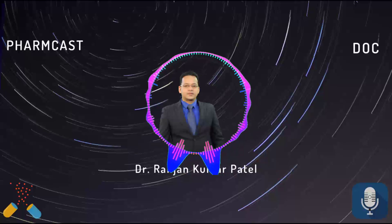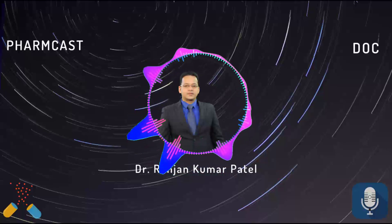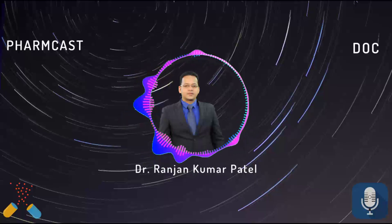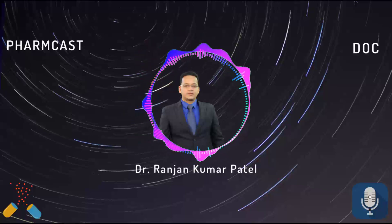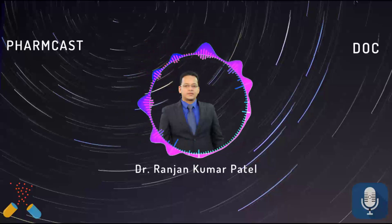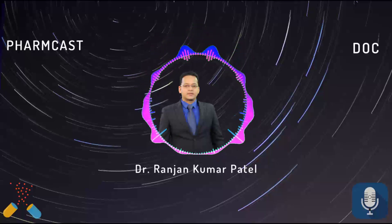Hello guys, welcome to today's Farmcast. Today we'll discuss five drugs of choice, and a question asked by a student: is there a difference between the score I get in the Q-bank and the grand test, and how does it judge my preparation? I'll discuss that at the end. Let's begin with the drugs of choice for today.